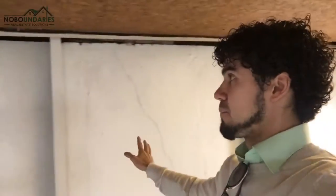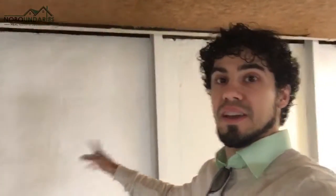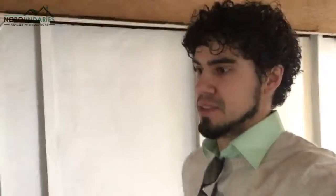Beams in the basement — not only have they been put up and the basement wall is good, but they have all been painted white.